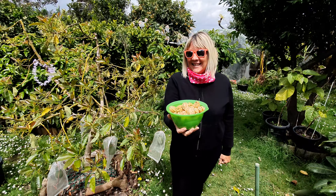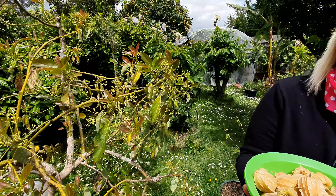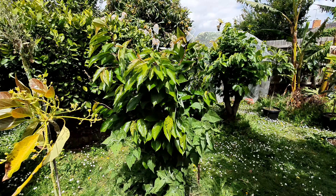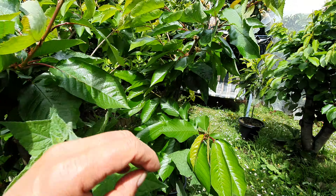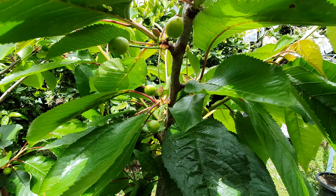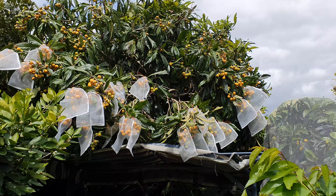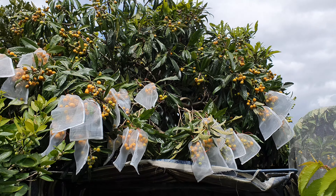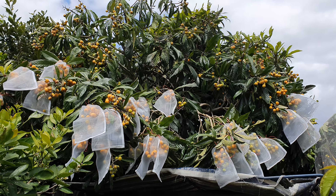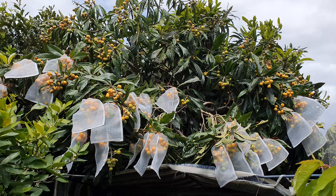All right guys, thank you for watching! We're going to be showing you more fruit from the garden — taste testing cherries as well, which are coming in December. And of course the loquats are ready now but we'll do that on another day. Thanks for joining us, we'll catch you in the next video — please like, share and subscribe!